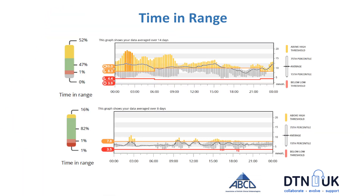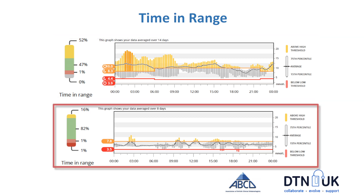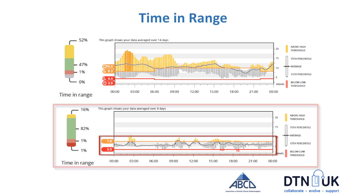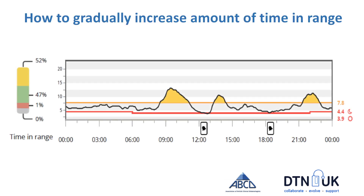So what does time-in-range actually look like on continuous glucose monitoring? These traces show somebody with a time-in-range of 47% on the top graph, versus somebody moving towards 82% on the bottom graph. You can see within the two target levels how much of the glucose readings are flattening out and falling within range, and how you might gradually increase your time in range.